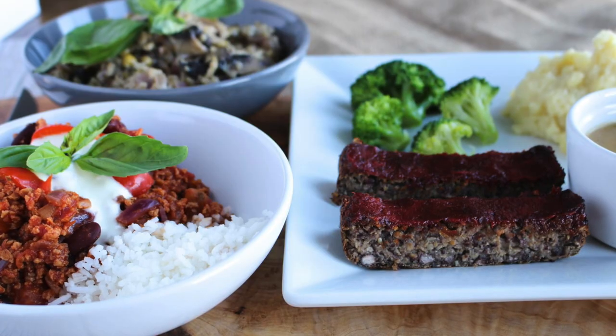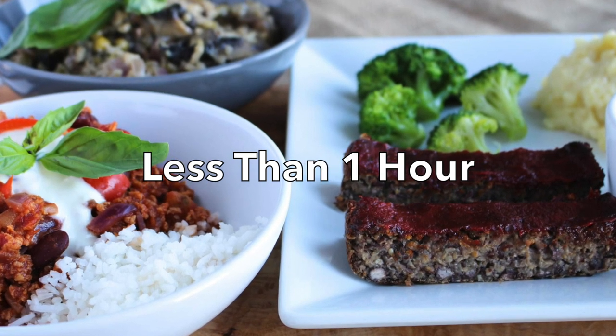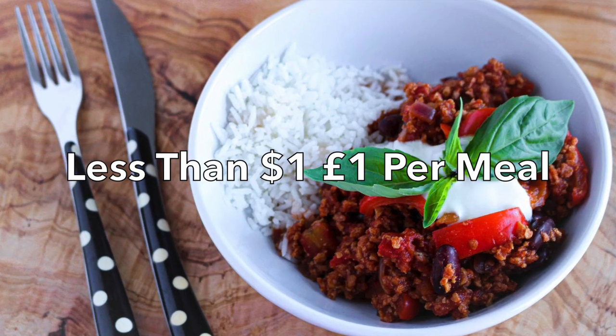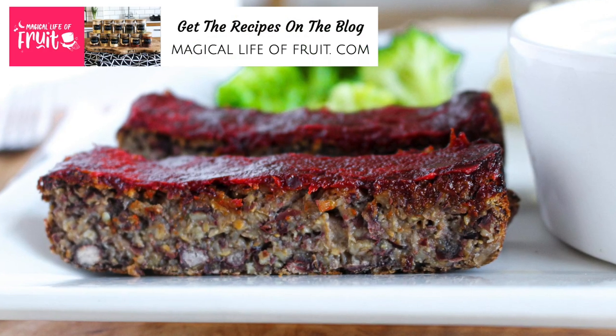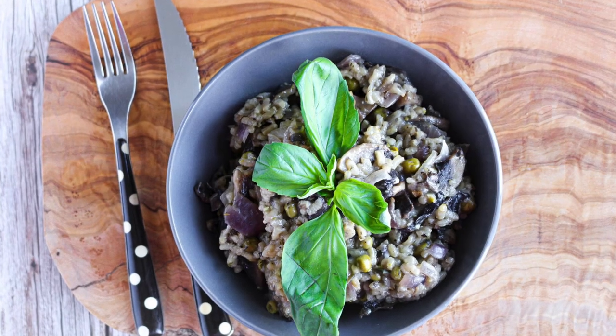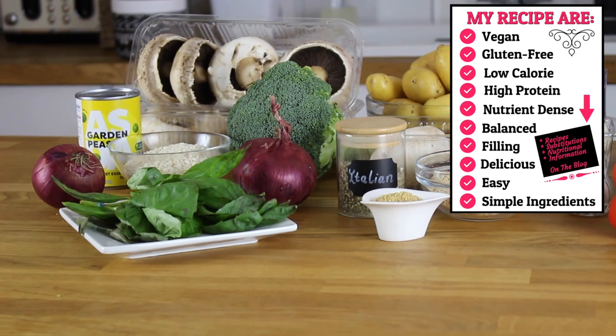Today we're making easy restaurant quality vegan meals. Let's make magic. These three restaurant quality dinners can be made in less than one hour for all three meals. Each meal costs less than one dollar and less than one pound and uses everyday ingredients. Not only are these meals vegan but they are also gluten-free, high protein and filling.